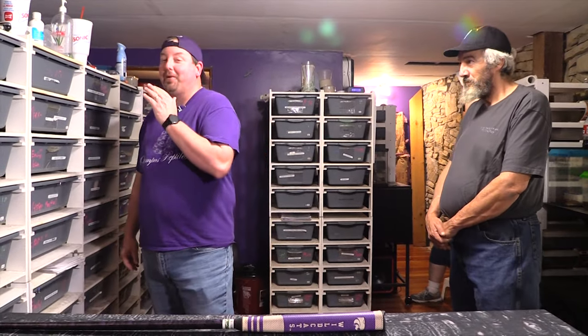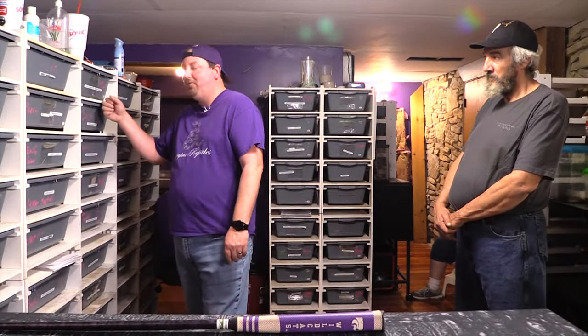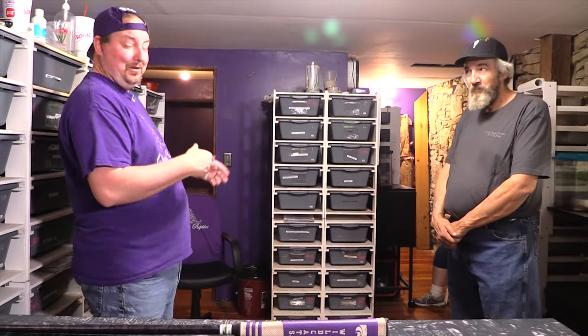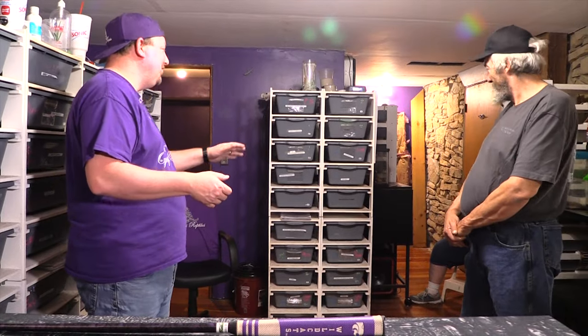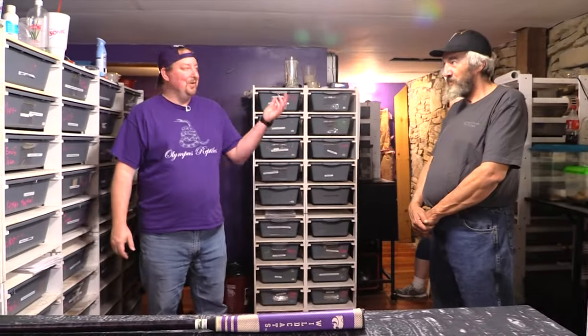Hey YouTube, it's Malcolm's Reptiles and today we're going to do another — not a clutch update, kind of a future breeding plans update. We're going to get to that third rack I promised. We've got guests here today: Flat Mountain Pythons, which includes Kevin, and Anna — though she said Kevin gets to be the star of the show — and Wolf Geist as well. Kevin is a little more talkative than Kurt, so help me get some words out of him.